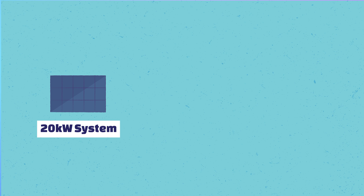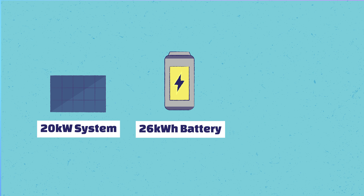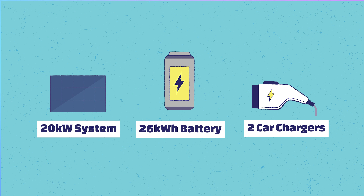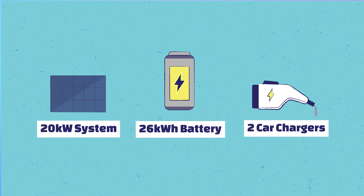In those cases you could get your 20 kilowatt solar system, your 26 kilowatt hour battery, and two car chargers, and therefore make your house very self-sufficient. This kind of setup is environmentally friendly and lets you drive your EV guilt-free and run the air conditioning guilt-free — but will it actually make any financial sense?